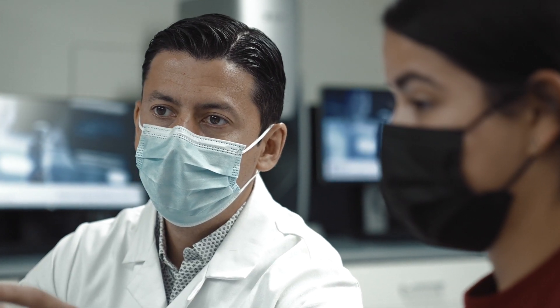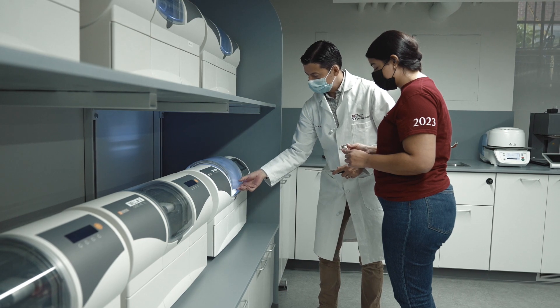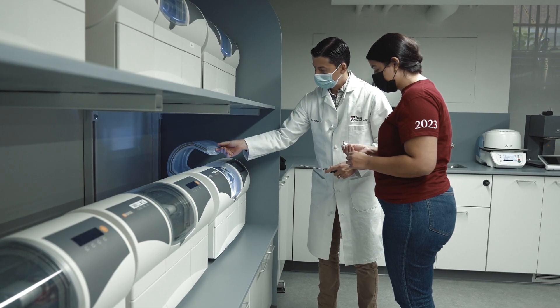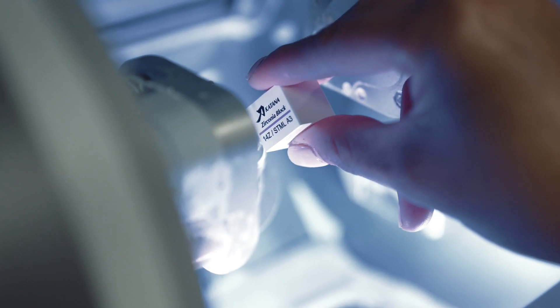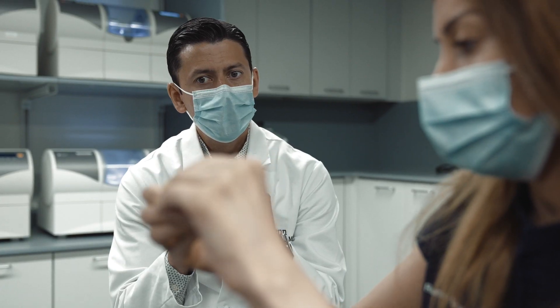From there I started to lecture, and then I got an invitation for the Quintessence Symposium in Sydney, Australia. The next speaker was Dr. Blatz. Long story short, he said, why don't you come here to UPenn for one year.